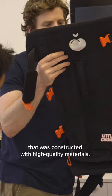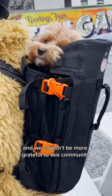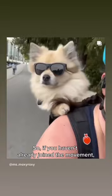This is the Maxine One dog backpack. What started out as a passion project has truly become a movement, and we couldn't be more grateful to this community for being so vocal and supportive about what we've been doing. So if you haven't already joined the movement, this is your sign. It's time to go for a ride with your best friend.